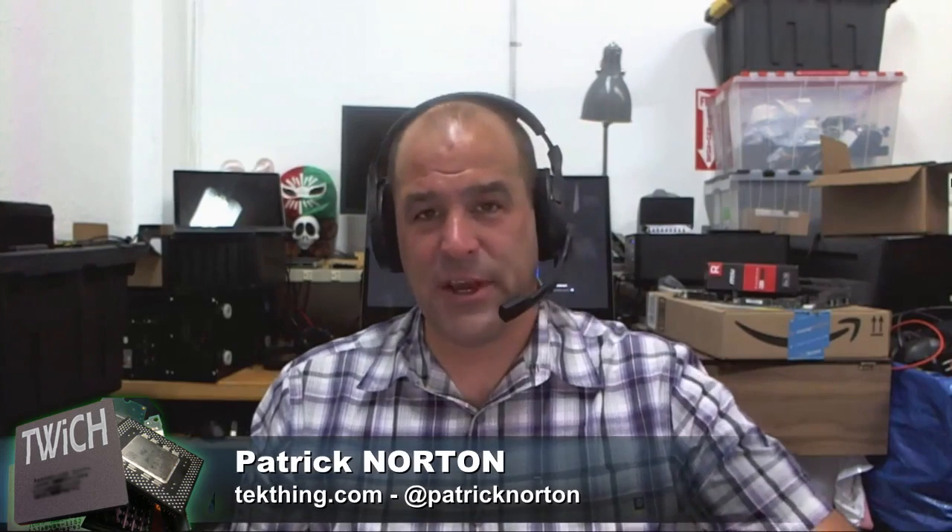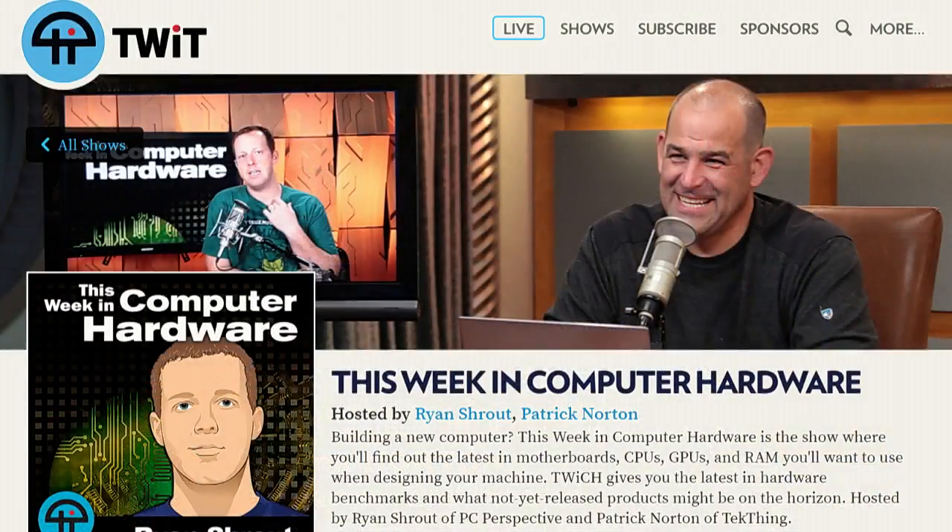With that, ladies and gentlemen, thank you so much for joining us on This Week in Computer Hardware. You can find more of our episodes at twit.tv/twich — go over there and find our older episodes.